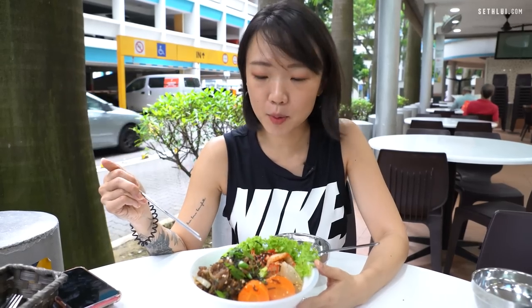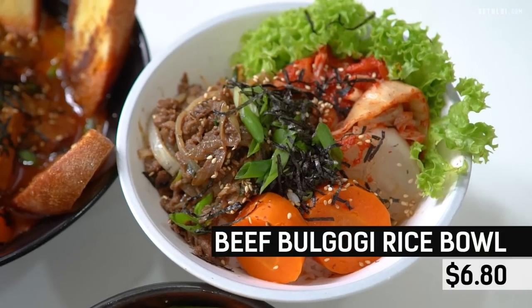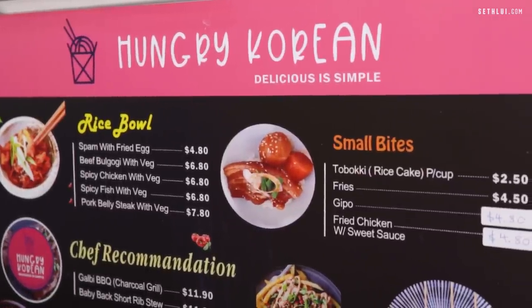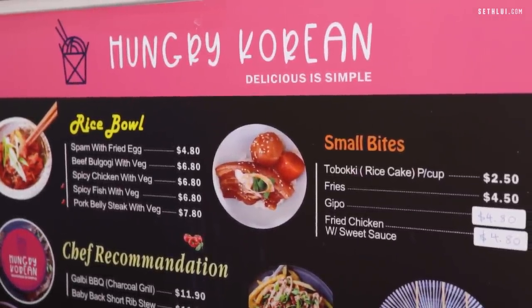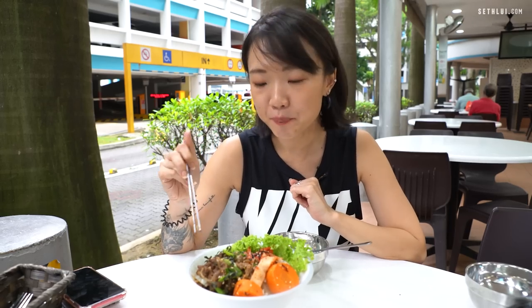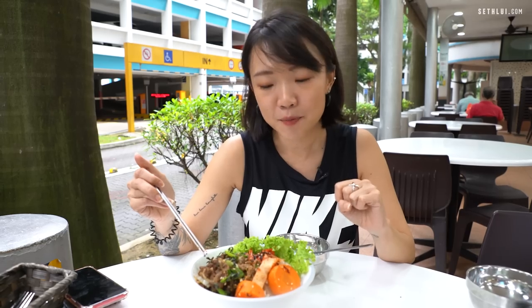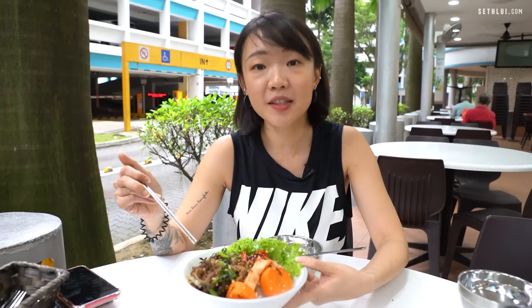So here we have the rice bowl — this is the Bulgogi rice bowl. Like what Cassandra said, you can also change to other proteins; they have chicken and pork as well. Bulgogi is a bit sweet and savoury, and this is exactly the typical Bulgogi that we know: sweet, savoury, very fragrant. And when you eat it together with the kimchi, there's a crunch from the cabbage which I really like. I enjoy the texture in this rice bowl.